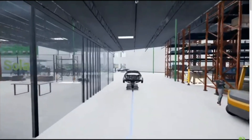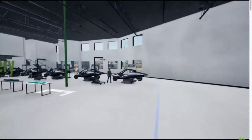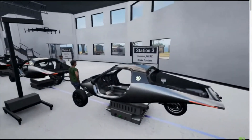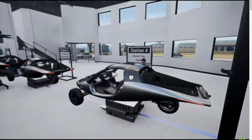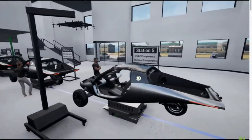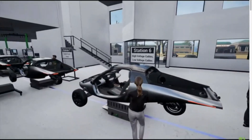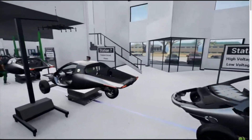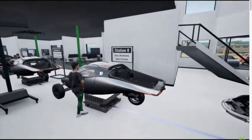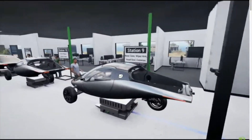By integrating sophisticated cooling systems, Aptera ensures that their batteries can withstand extreme conditions, enhancing the overall lifespan and performance of the vehicle. The seamless integration of solar panels with the battery system is where Aptera truly shines — this synergy allows the vehicle to harness solar energy, extending its range and reducing dependency on external charging. It's an innovative approach that aligns perfectly with global sustainability goals, offering a glimpse into a future where vehicles are not just electric but self-sustaining.